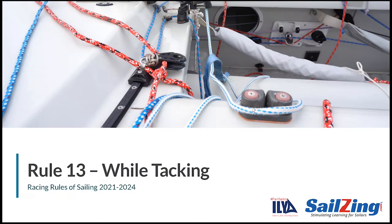Welcome to another Sailsing.com Rules Discussion. In this series we are breaking down the 2021-2024 Racing Rules of Sailing. We'll cover one rule at a time, incorporating the relevant definitions and using animated scenarios with questions and answers.